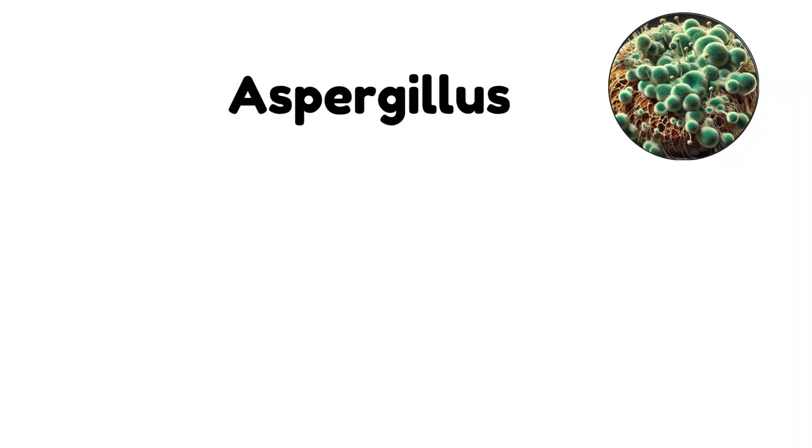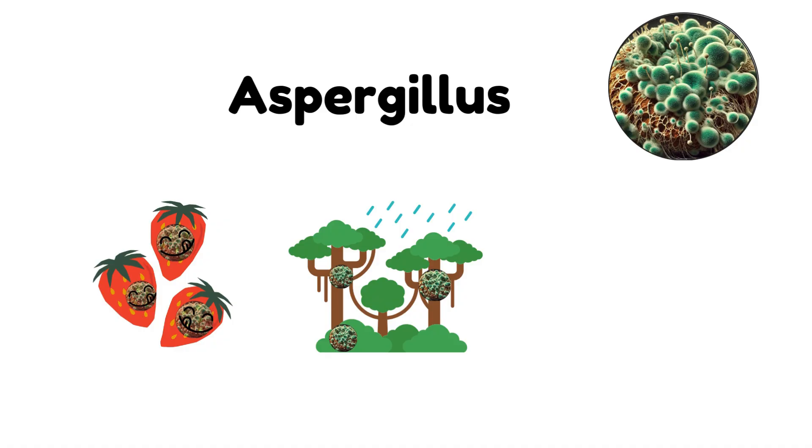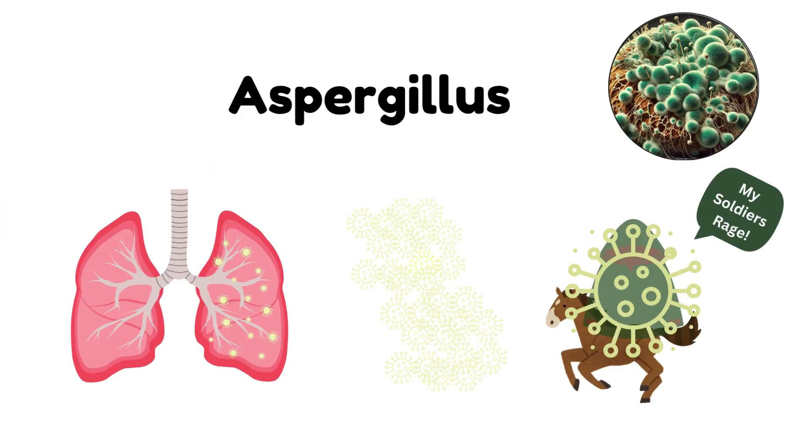Aspergillus. A mold that comes in a wide range of colors, including green, yellow, and black. You're likely to find it growing on food, in damp places, or on decaying organic material. Some strains of Aspergillus, like Aspergillus flavus, can produce harmful toxins called aflatoxins, which can pose a serious health risk. Prolonged exposure can cause respiratory issues, so it's crucial to deal with it quickly when you spot it.